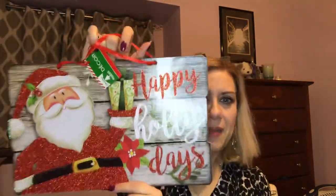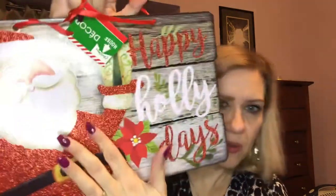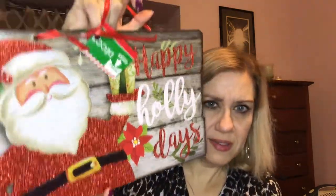I got this 'Happy Holidays' sign that I'm going to hang on the front door. It also has glitter on it — you can really see it on the Santa — isn't that cute? So we're gonna hang that on the front door.